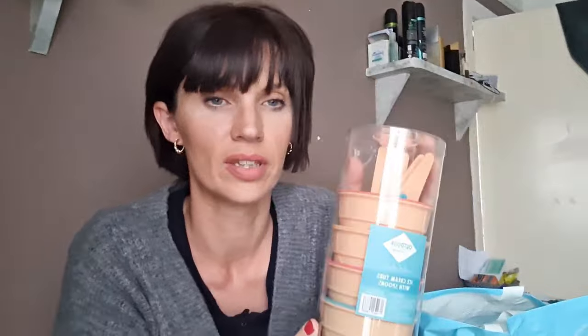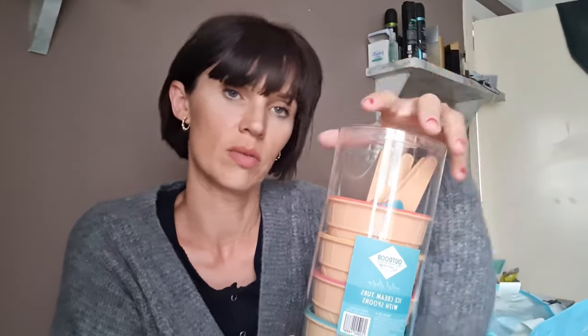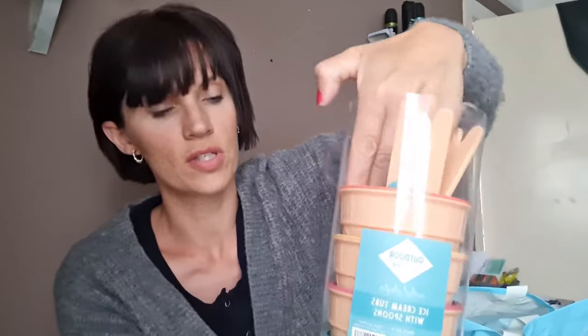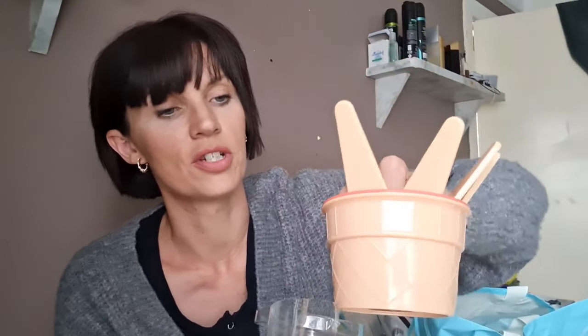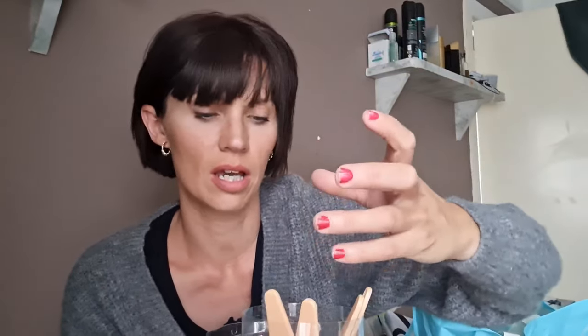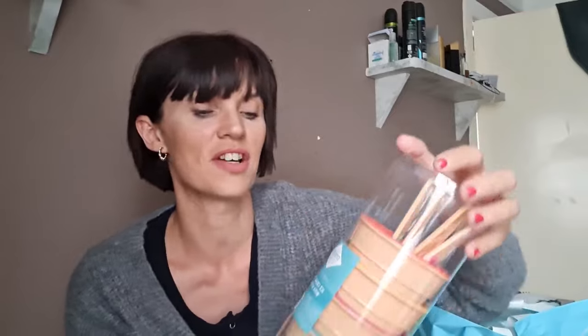These are ice cream bowls with ice cream spoons — they are so cute, look at the spoons. You get four bowls and four spoons. I just thought they'd be so much nicer rather than using cups or cereal bowls. It'd just be so much nicer to have these. They were £2.49 — you've got pink, yellow, red and blue.